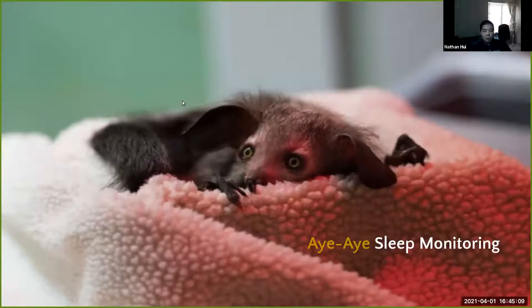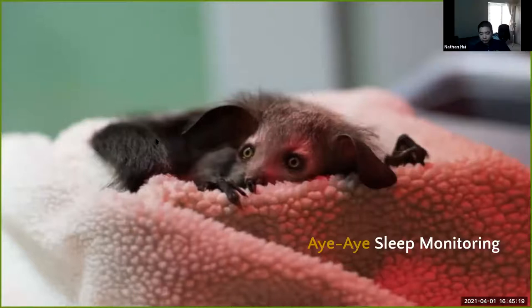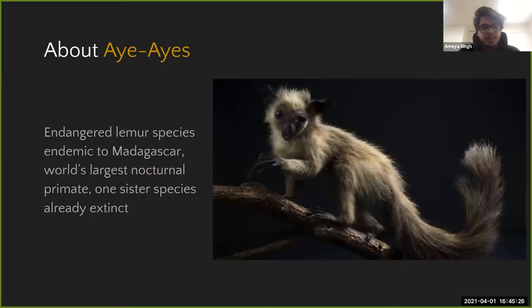Next is the Aye-Aye Sleep Monitoring project, presented by Amaya and Katie. Aye-ayes are a species of lemur classified as endangered, found mostly in Madagascar and neighboring regions. They are the world's largest nocturnal primate. Conservation efforts are accelerating because one of the aye-aye's sister species has already gone extinct.